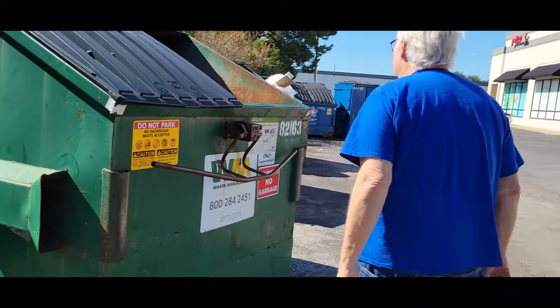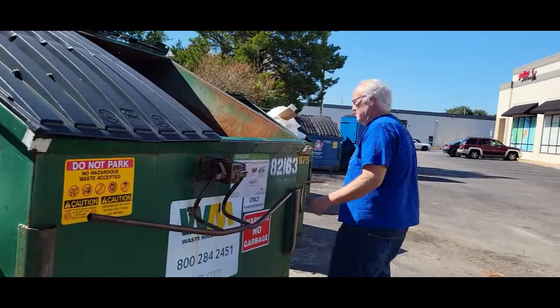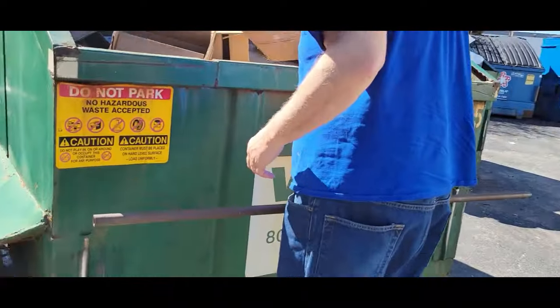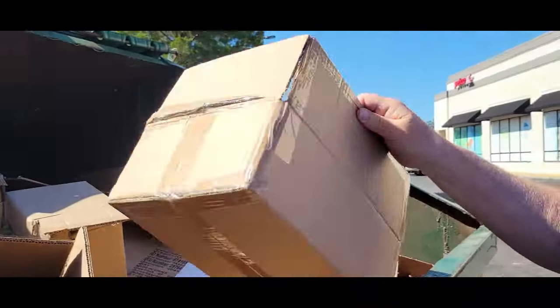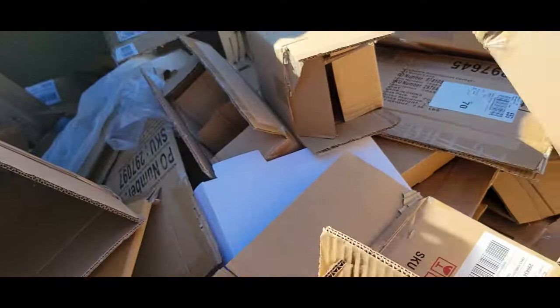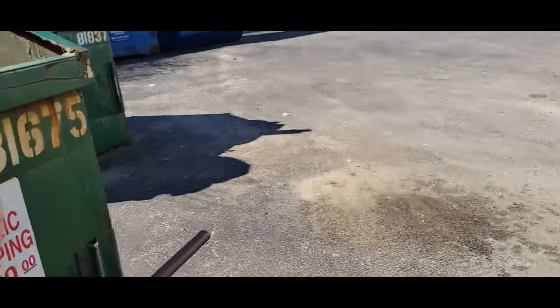Empty, empty — there's some boxes, really nice boxes. There are some nice boxes in there. I'm going to go to the next one.